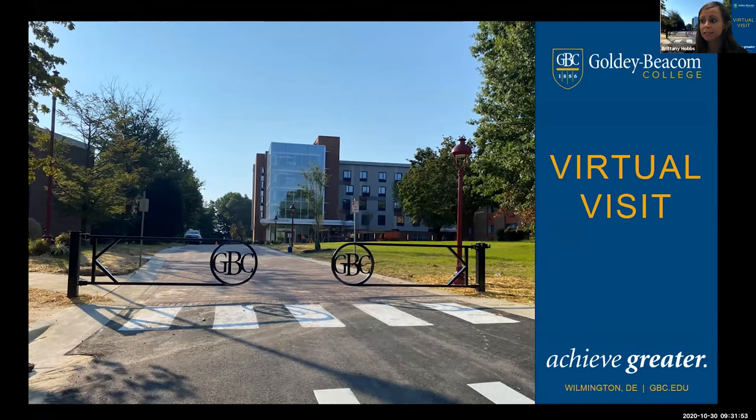Goldie Beacom College is a small school located in Wilmington, Delaware. We have been around since 1886. We are located in the Pike Creek area. If you are familiar with the area, you may have noticed we've been doing some construction in the past year or so. This slide gives you a picture of one of the new residence halls that we are really excited about.